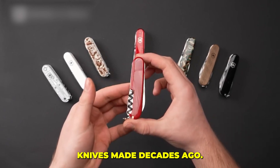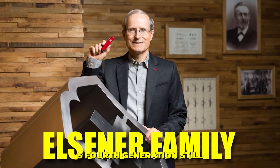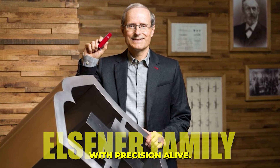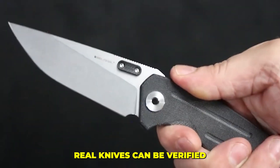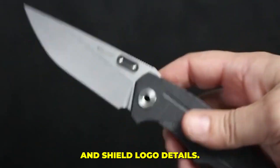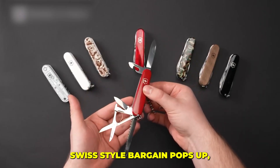The Elsner family, now in its fourth generation, still owns and runs the company, keeping that same obsession with precision alive. Real knives can be verified by the tang stamp on the base of the main blade and the perfectly seamless cross-and-shield logo — details counterfeiters can't quite fake.